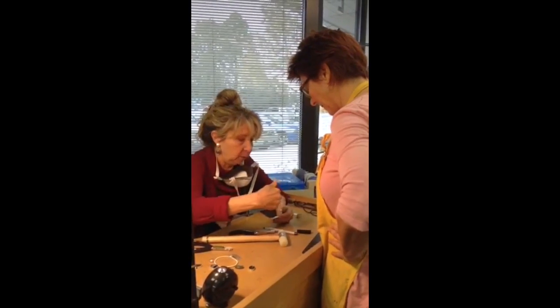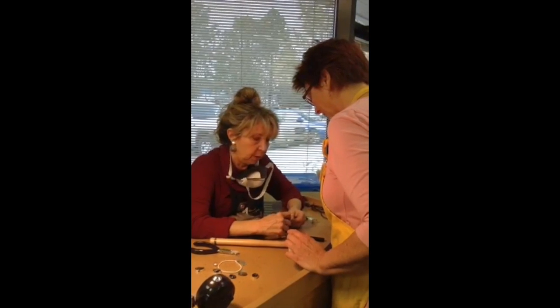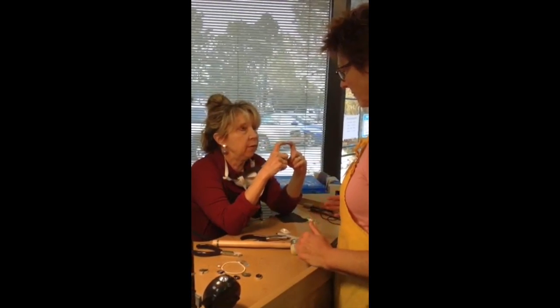Darlene Armstrong, our school director, is a very talented artist in her own right and has been metalsmithing for almost 30 years. She teaches many courses at the school along with other local and national instructors.